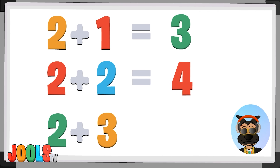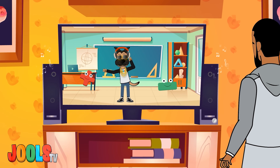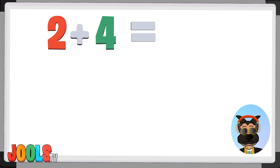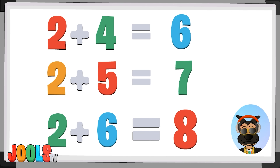2 plus 3 equals 5. Let's turn it up, it's time to get live! 2 plus 4 equals 6, 2 plus 5 equals 7, 2 plus 6 equals 8.